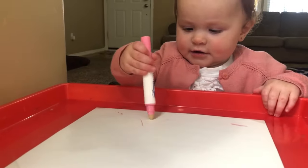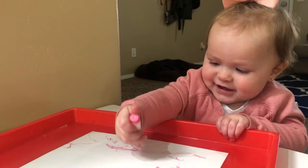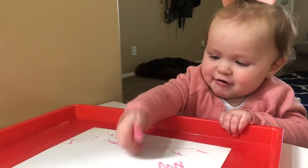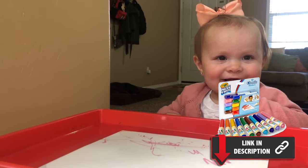Our next fine motor milestone for your 12-month-old is that your baby is able to hold a crayon firmly in their hands. Many parents don't think babies are quite ready to color at this age, but it is actually a great way to help build their fine motor skills. Offer your baby plenty of opportunity to color, holding those crayons and building their hand strength.